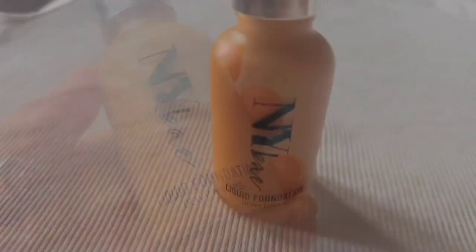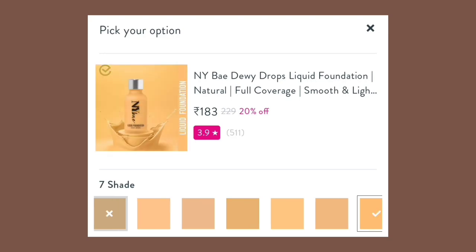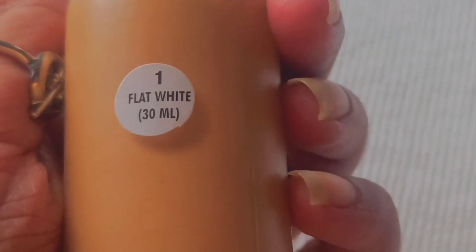First up is a very new launch from a brand I tried when I started out two years ago and didn't feel great about — their products felt really average. So I was always a bit dicey about buying from them. Anyway, this is the NY Bae DV Drops Liquid Foundation. The price is ₹229, though I got it on discount. The range has about seven to eight shades, which is an improvement, because I get so annoyed when brands launch with only two to three shades.